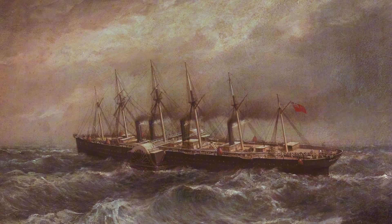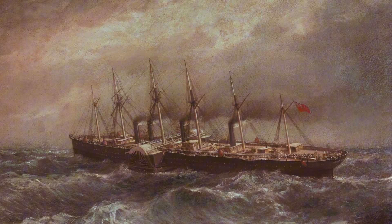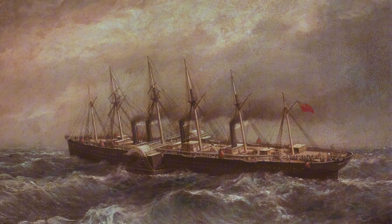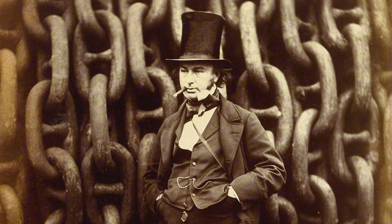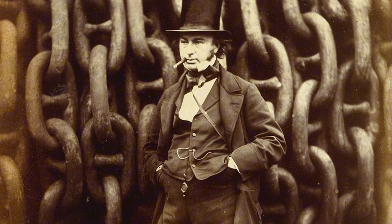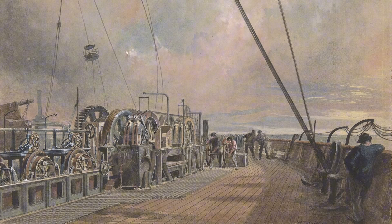The cost — a staggering 600,000 pounds, roughly double the initial estimate — bankrupted the original builders and broke the health of her creator. Brunel, frail and ill, was rushed to his deathbed after a final inspection just before the maiden voyage in 1859. He passed away before the ship ever completed a single commercial journey. The ship's ambition had claimed its master.